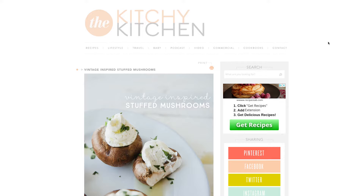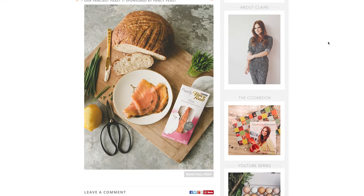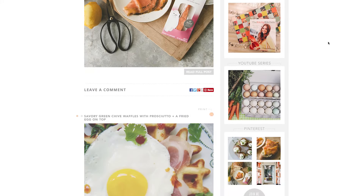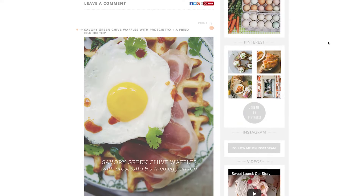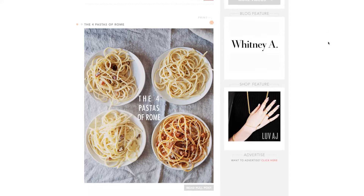I started The Kitchy Kitchen about 10 years ago, so I've been doing this for quite a while. I was really inspired by the food I grew up with. I grew up in Southern California, so I was surrounded by really beautiful produce, amazing history and culture, and The Kitchy Kitchen is really an expression of that. It's delicious, simple food that is easy to make but looks beautiful as well, but most importantly, it's delicious.